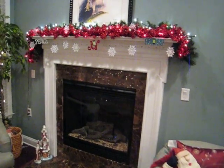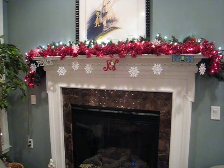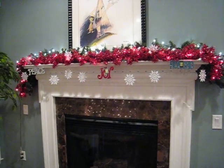Here's the mantle. I got those new LED lights — those mini LED lights. Those are the white bright ones up at the top.